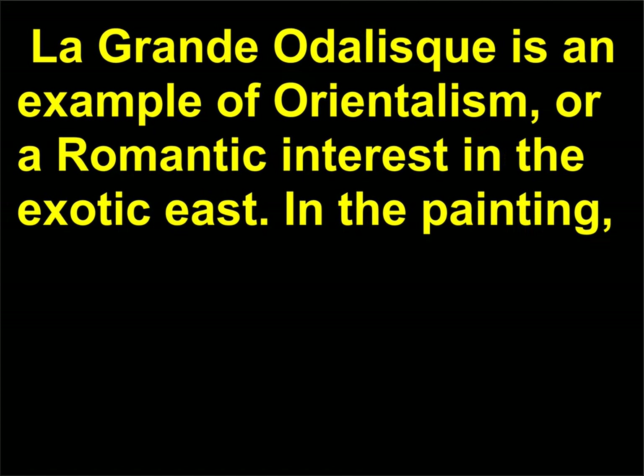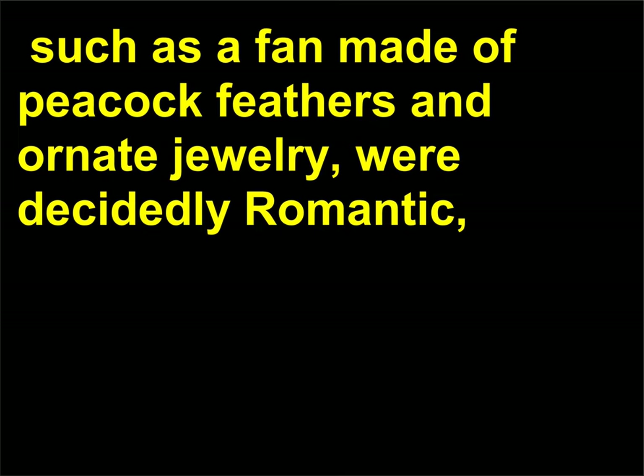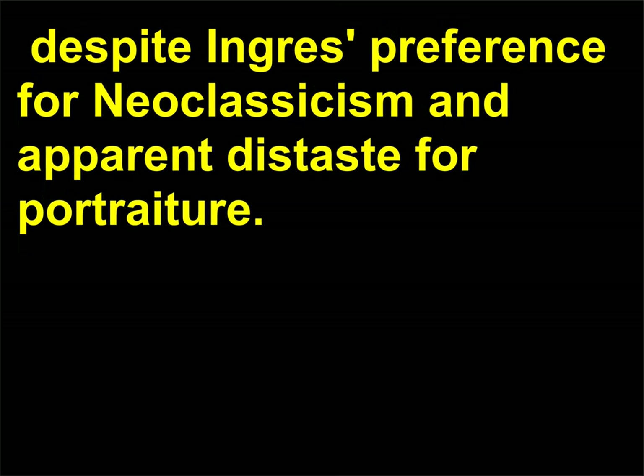La Grande Odalisque is an example of Orientalism — a Romantic interest in the exotic East. In the painting, the elongated form of the concubine, along with objects of Eastern luxury such as a fan made of peacock feathers and ornate jewelry, were decidedly Romantic, despite Ingres' preference for neoclassicism.